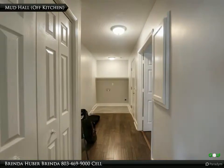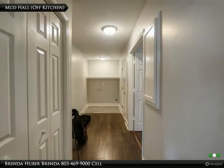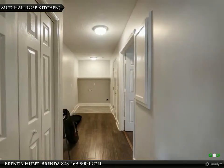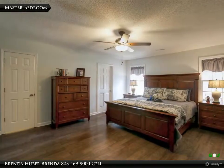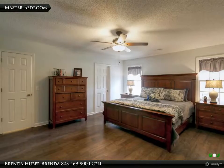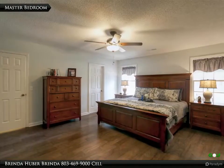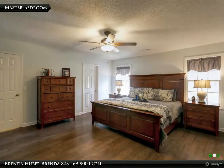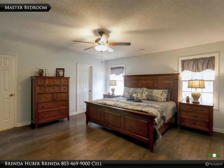The mud hall is located off the kitchen. It has engineered hardwood floors and leads to the two-car garage, master bedroom, and laundry area. The master bedroom is located off the mud hall, making this a split bedroom floor plan. It has engineered hardwood floors, a ceiling fan, a walk-in closet, a private master bath, and measures 16 feet 10 inches by 14 feet 6.